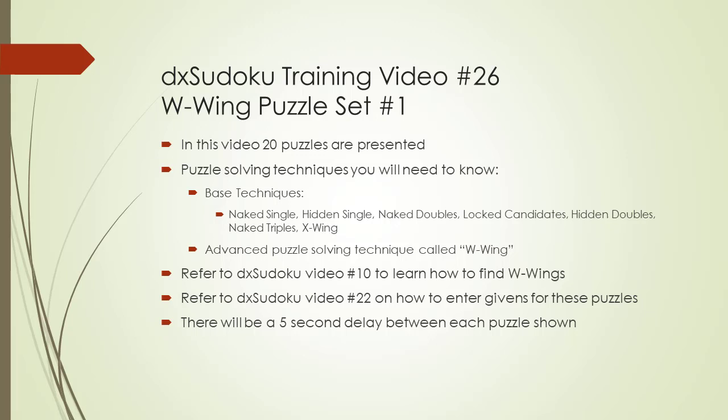Welcome to DX Sudoku training video number 26. In this video we will present 20 Sudoku puzzles for you to practice solving.